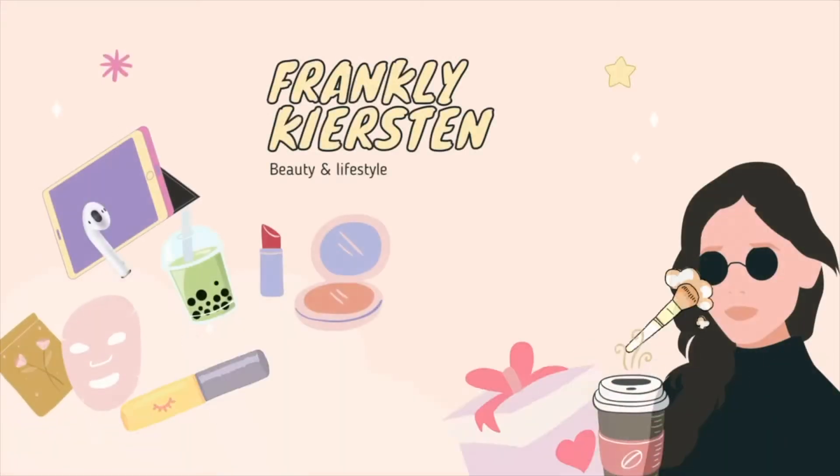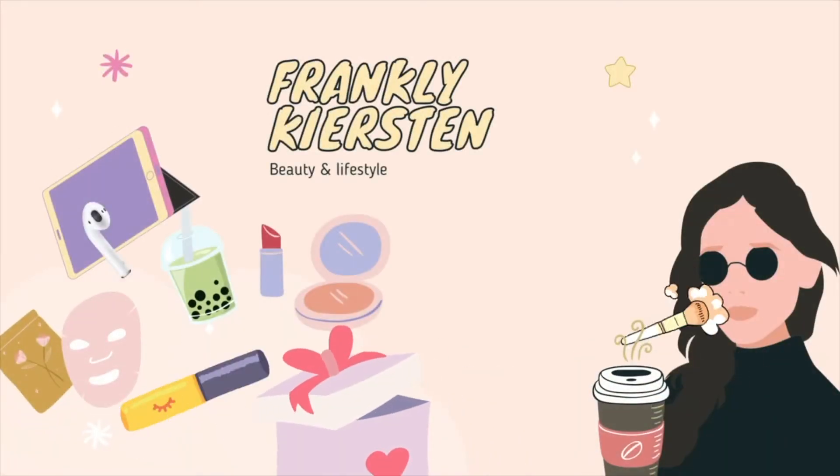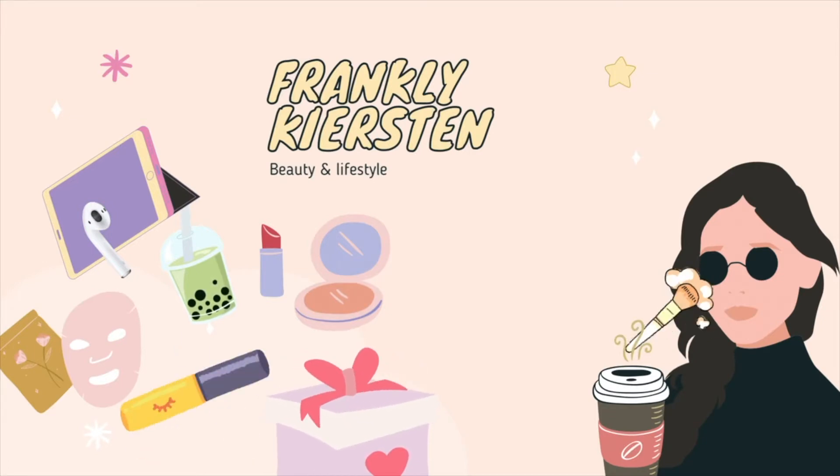Welcome back! Today I have a new box for the channel. It's one that I've looked at quite a bit in the past, but we always seem to age out of it. It's Pup Box.